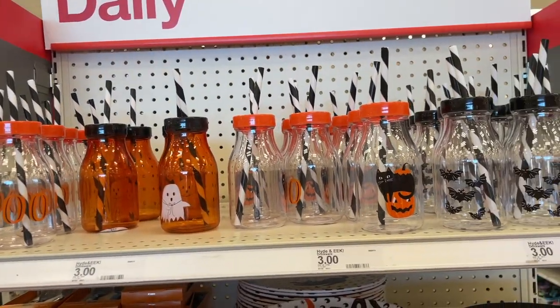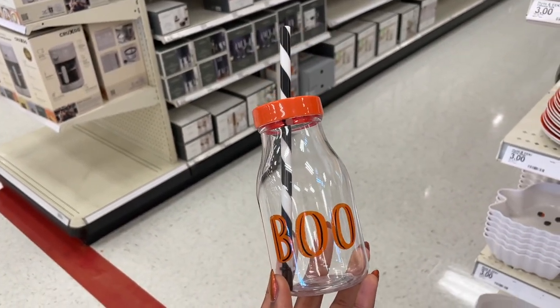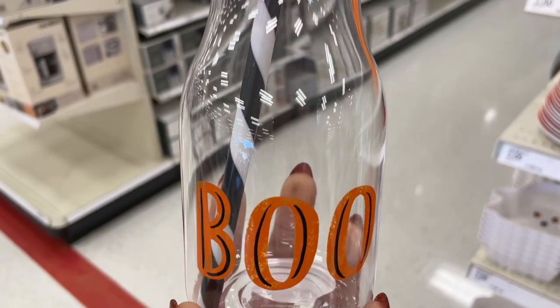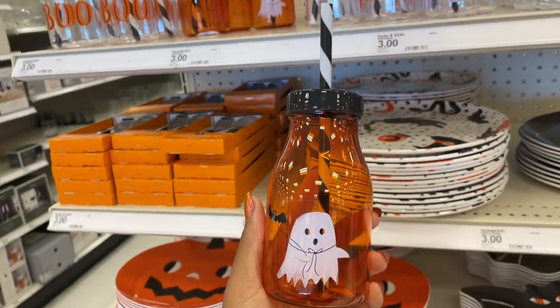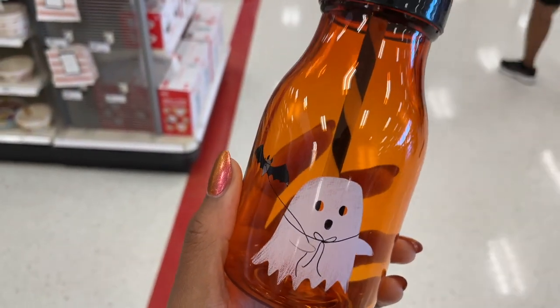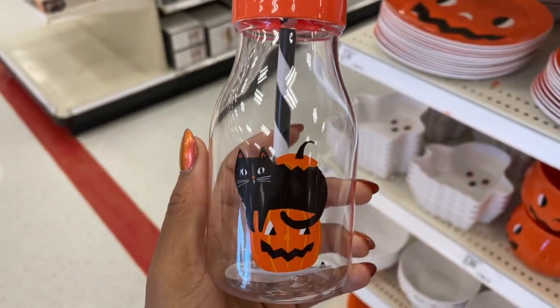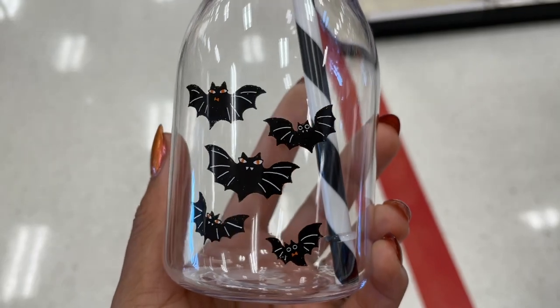Leaving the Dollar Spot, they also have some fun and festive things — all of the items I'm about to show you are three dollars. They have this cute little ghosty cup with a straw, this one with a cat and a jack-o-lantern, and then they also have one with little bats on it.